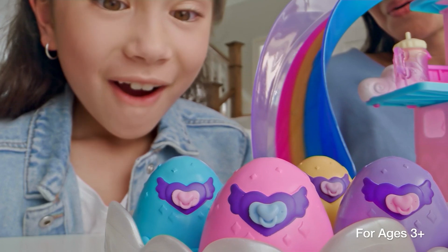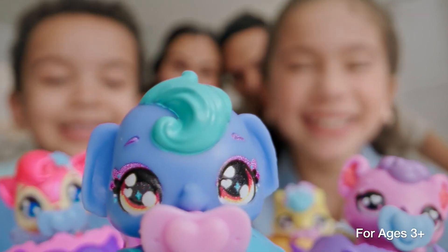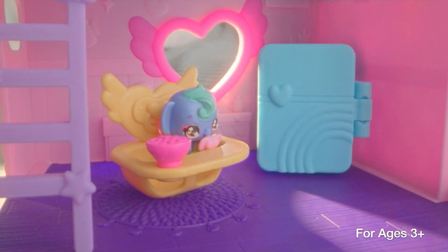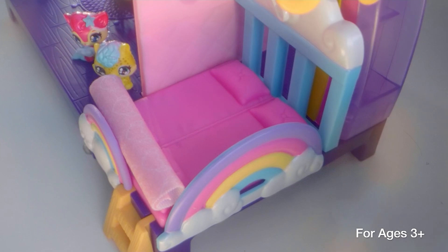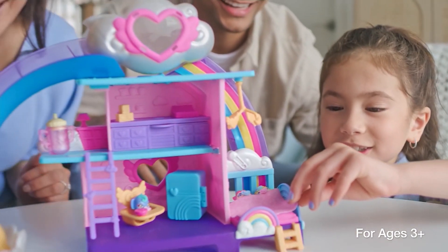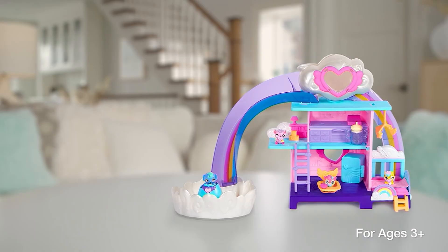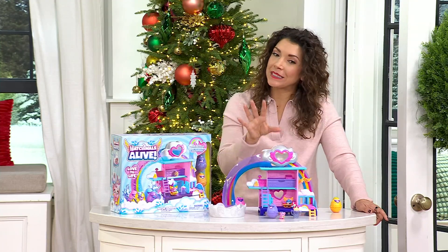You could hatch all of them at once for a big hatching moment, or you could do them individually so your little one can decide. And if you continue down the road — maybe they get some little Hatchimal eggs in a Christmas stocking or later for a birthday present — they can all still play with this little nursery set.